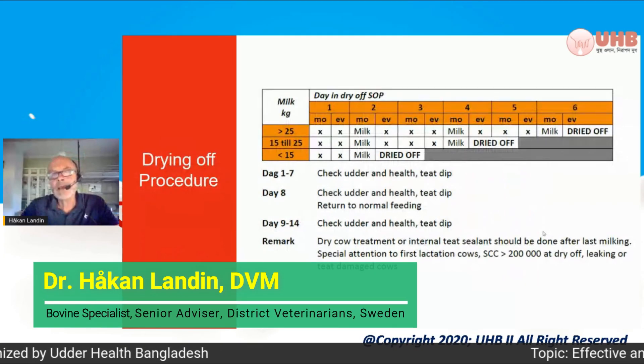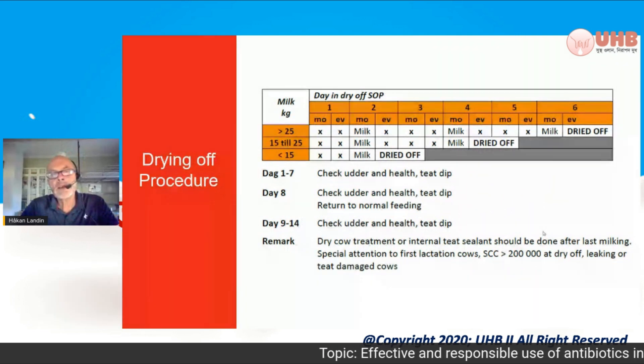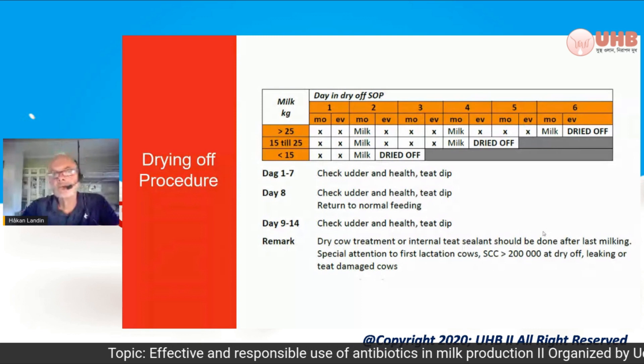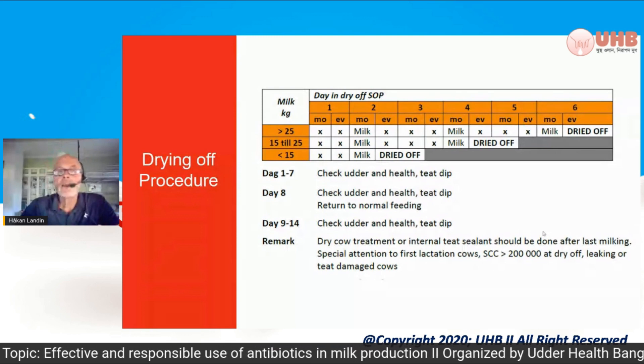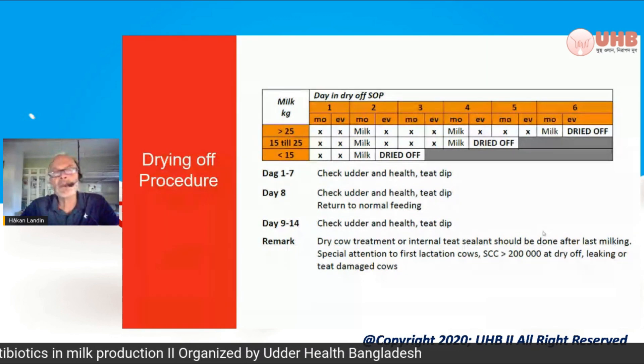This is the table, which I think most of you might have seen, done from a Swedish scientific study where we had problems with high-producing cows that didn't dry off.